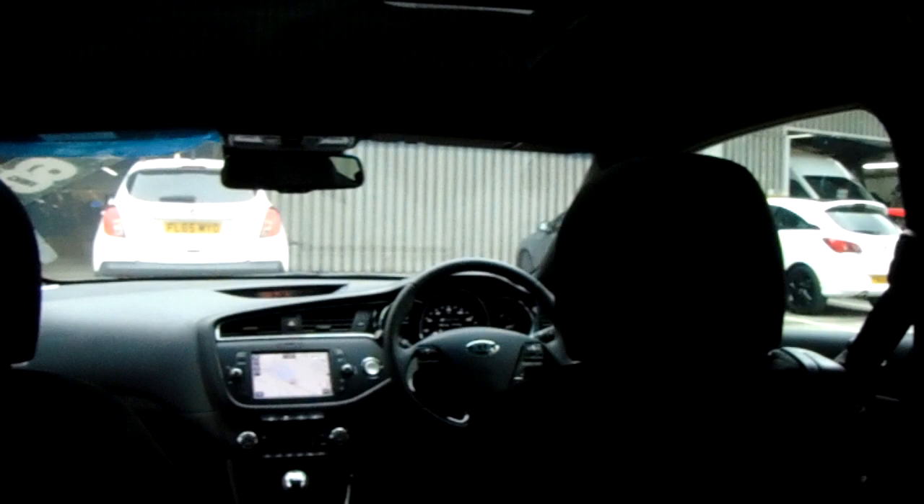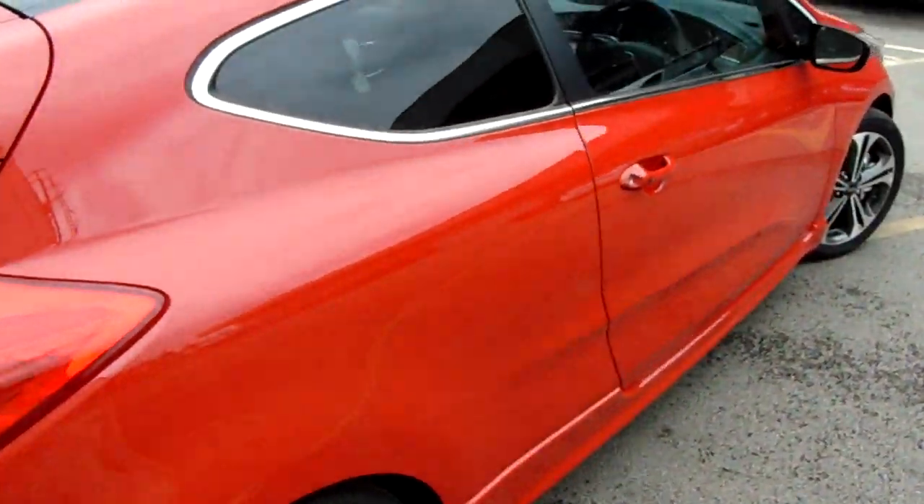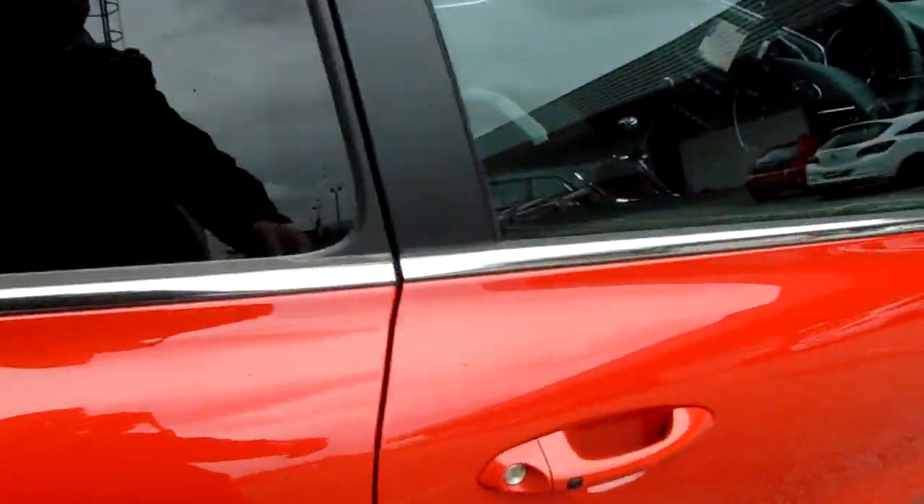That is the GT Line S model. Really generous boot space, as you can see, and you've also got that 60-40 split so you can make more space if you need it. Wonderful cloth upholstery throughout, three seats in the rear, with more headroom and legroom than you would expect. I'm six foot two and I sat in the rear seats just before this video — plenty of room for me.